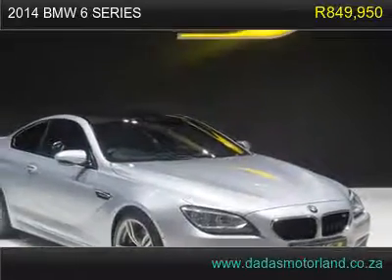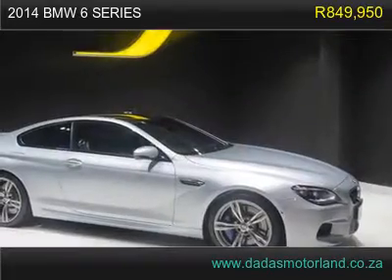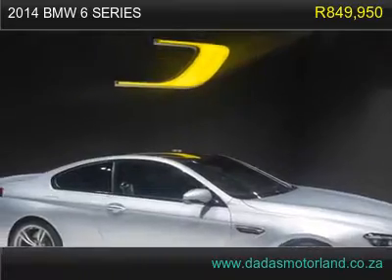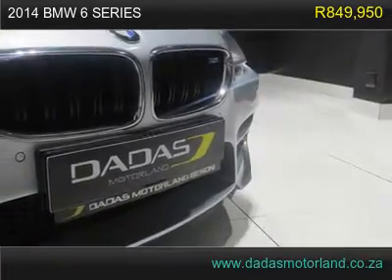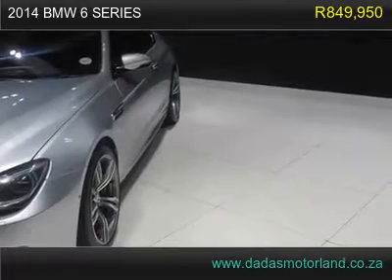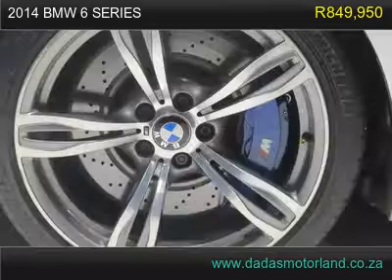2014 BMW 6 Series M6 Coupe, has 58,950 km. Comes with 20-inch mags, daytime running lights, and BMW LED lighting.